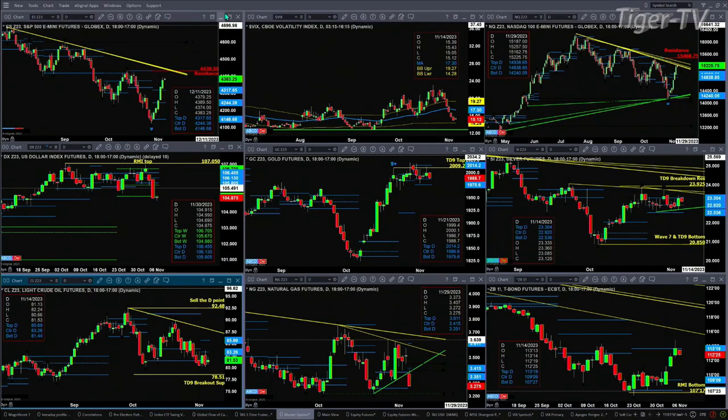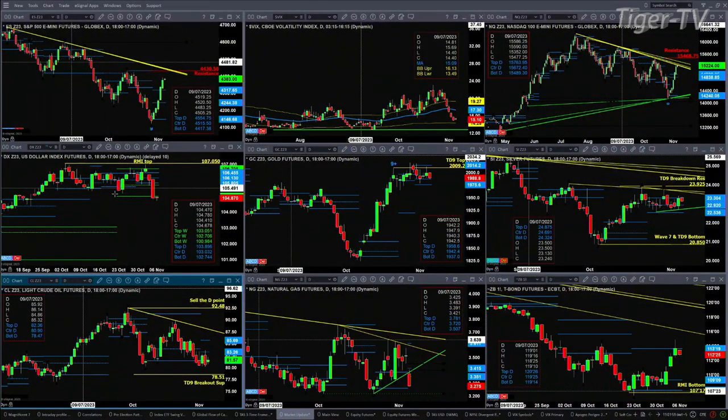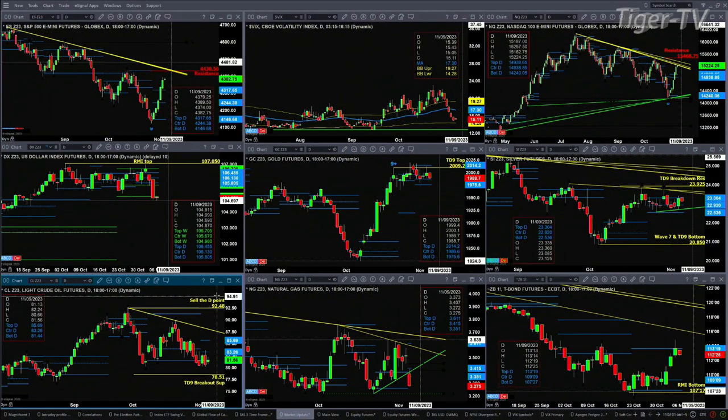Gold and silver are really just consolidating between profile levels. In the case of silver, it's between a rising and a falling trend line area. Light Crude might be targeting 78.51, which is its breakout level. It is trading right now at its profile area — the bottom of that profile where buyers are hanging out is 81.44, with price right now at about 81.58.